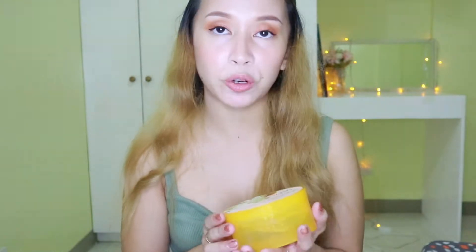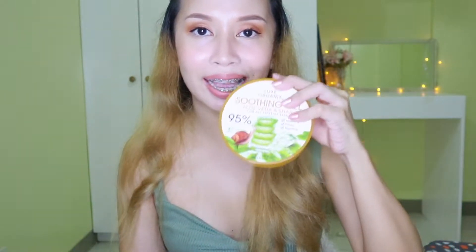For this product, it says here that it moisturizes, firms, and brightens your face. And you can buy this for 229 pesos at Watson's.